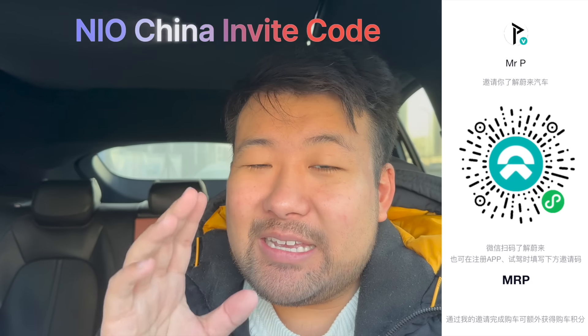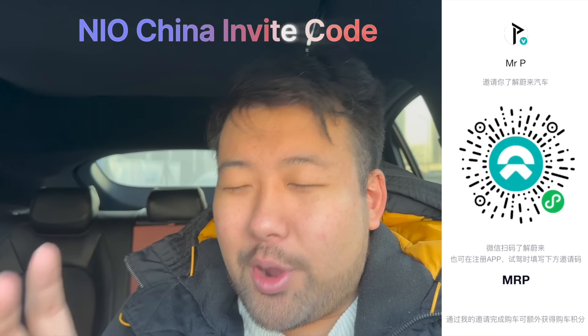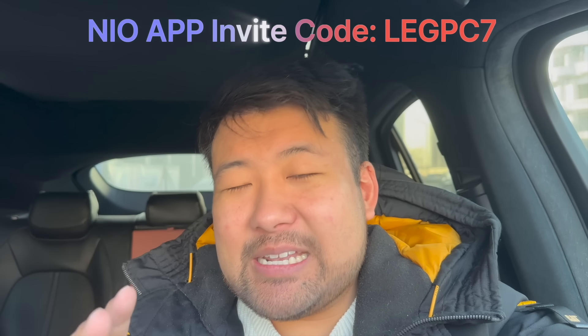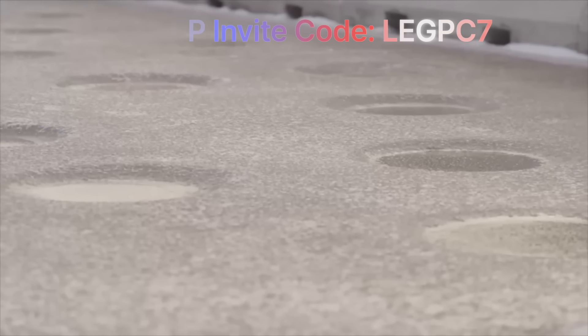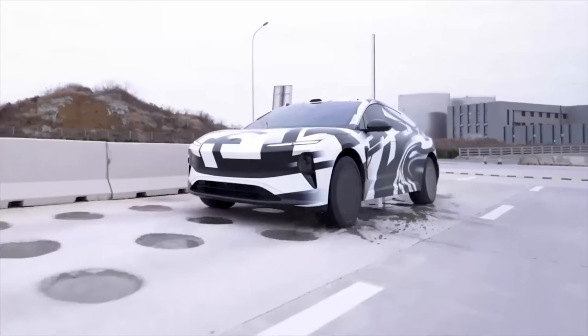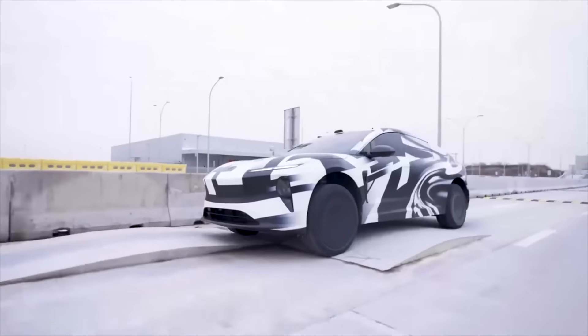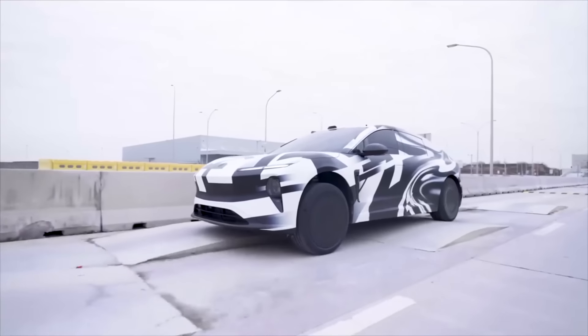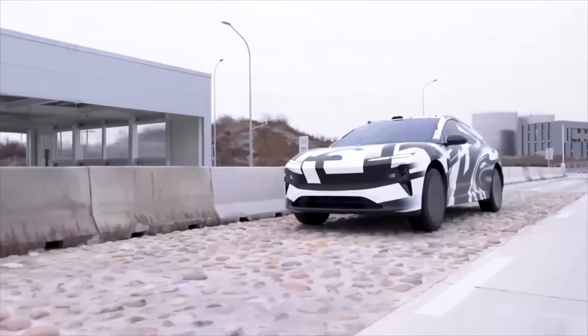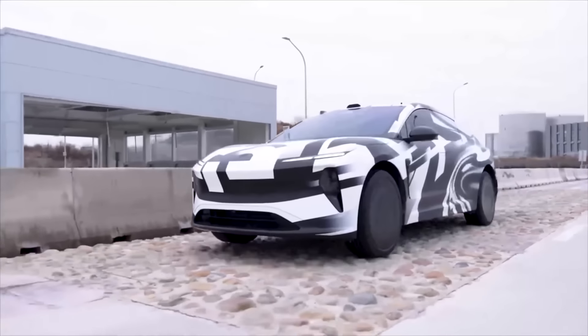Neil just released another video of the ET9 — a glass of water on the ET9 demonstrating the stability of its suspension. Let's watch this clip. They filled the glass up with water just to show there's no trickery going on, and it is indeed going over those potholes.